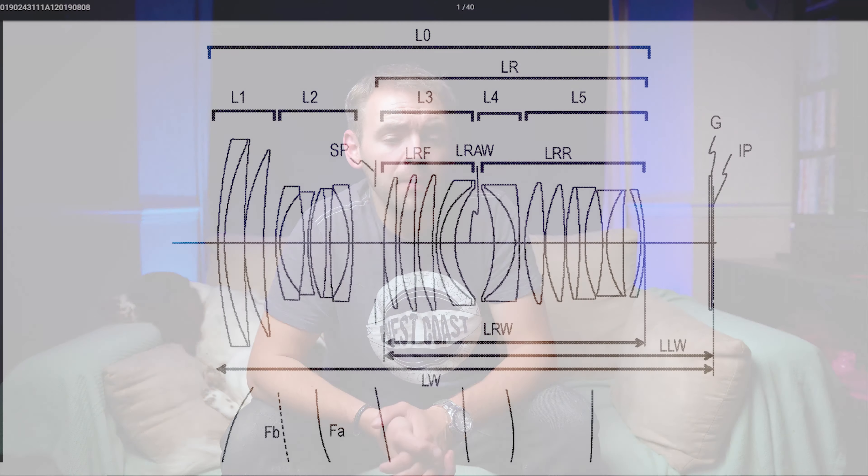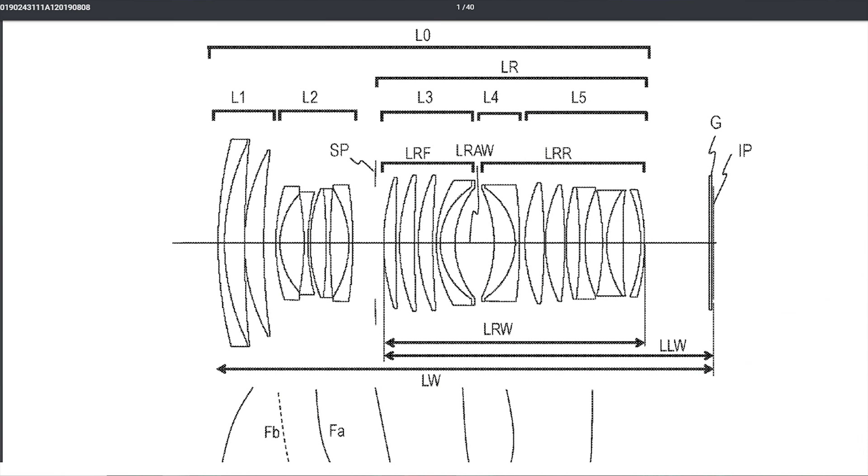You've only got to look at the patent diagram of that 50 to 80 millimeter f1.1 to see how ludicrously big the lens is going to be. It's got roughly 20-something glass elements — probably more than pretty much any zoom on the market. The thing is going to be ginormous, probably even bigger than the 28 to 70 millimeter f2 that they produced.